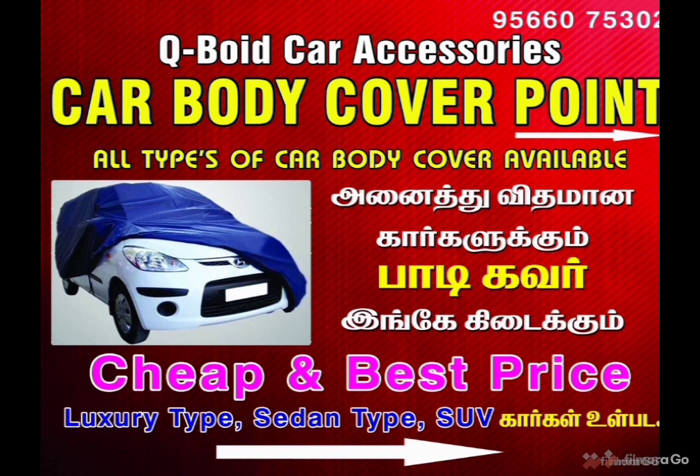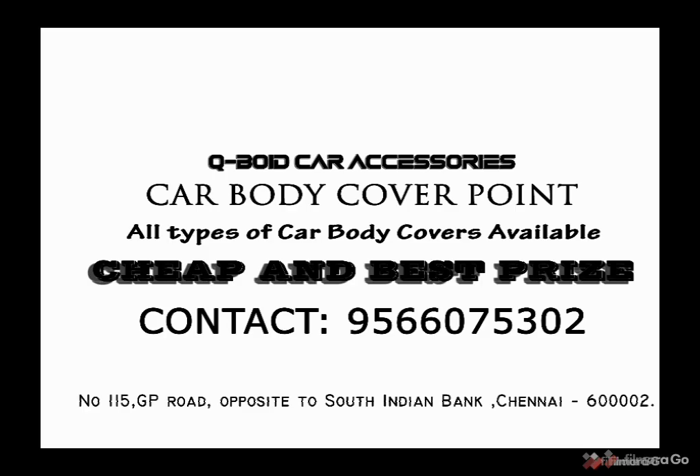Thank you so much for watching us. Cubot Car Accessories Wholesale Point. For cheap and best rate, you can place your orders at 9566075302. Our address is at 115 GP Road opposite to South Indian Bank, Chennai 2.